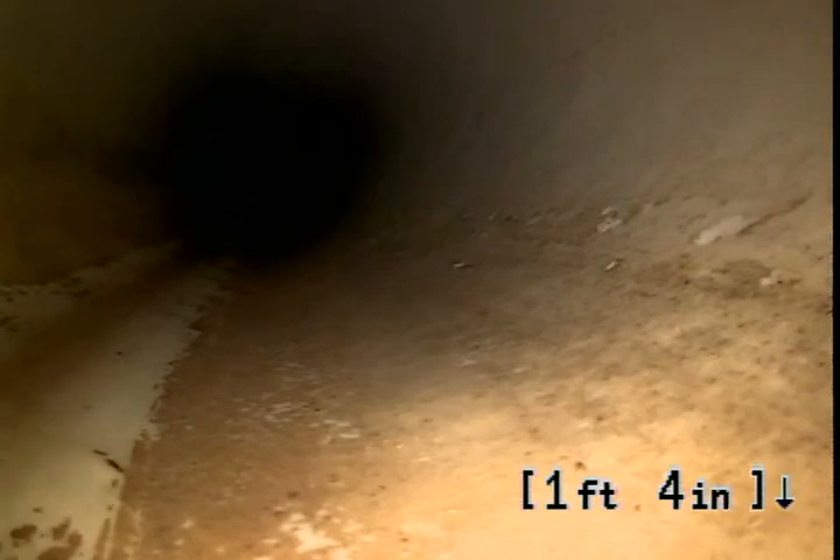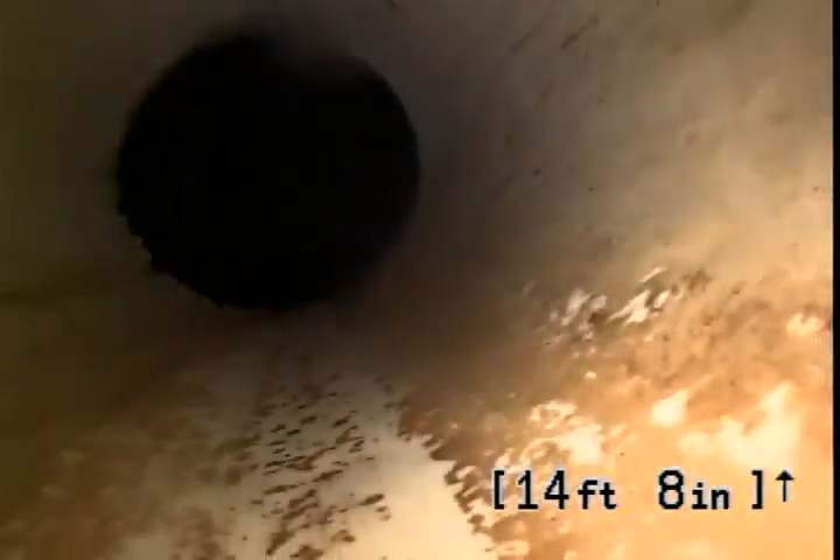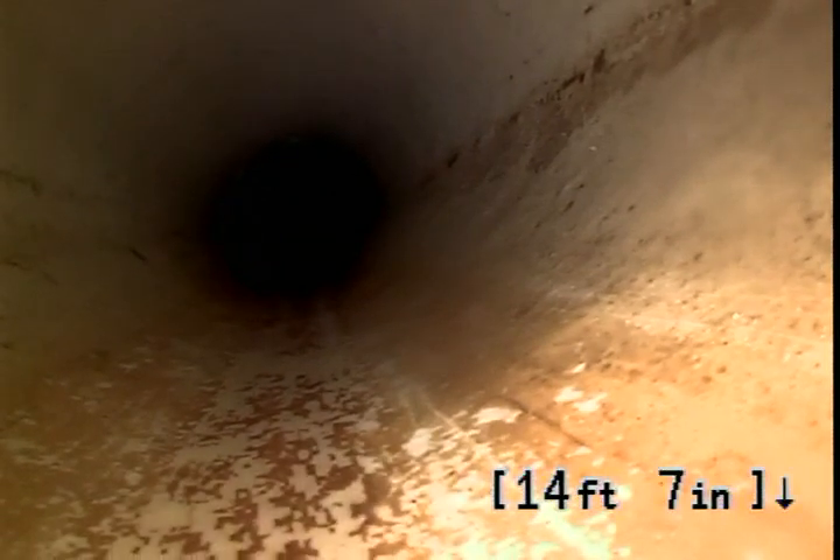Even though Tampa Bay Plumbing just replaced this sewer. The outgoing side looks fine.